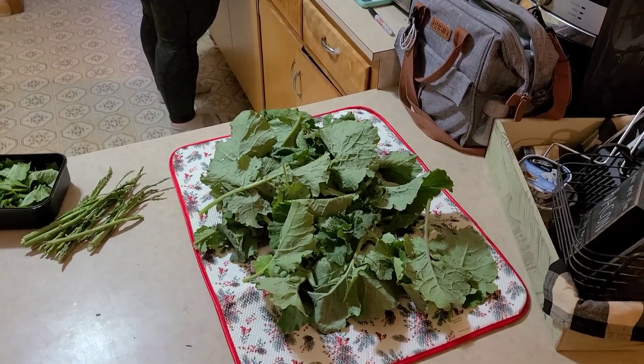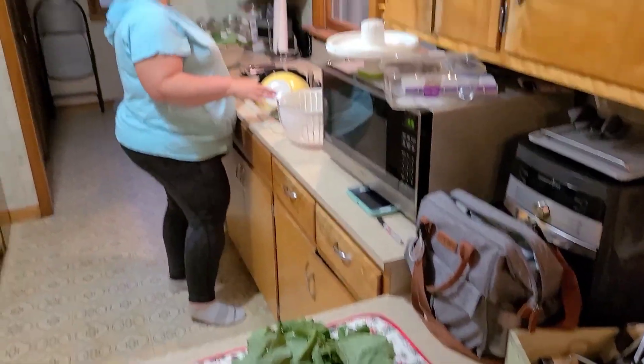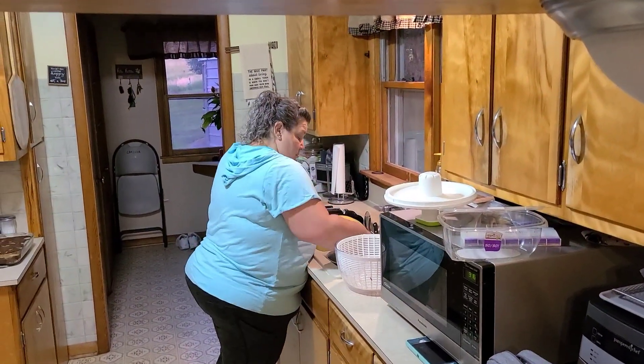We got some much needed moisture yesterday morning early — right at an inch of rain in just a couple hours. But it doesn't stick around here in Nebraska. The water doesn't even hardly puddle because of the nice sandy soil we have here, and we got real good drainage.